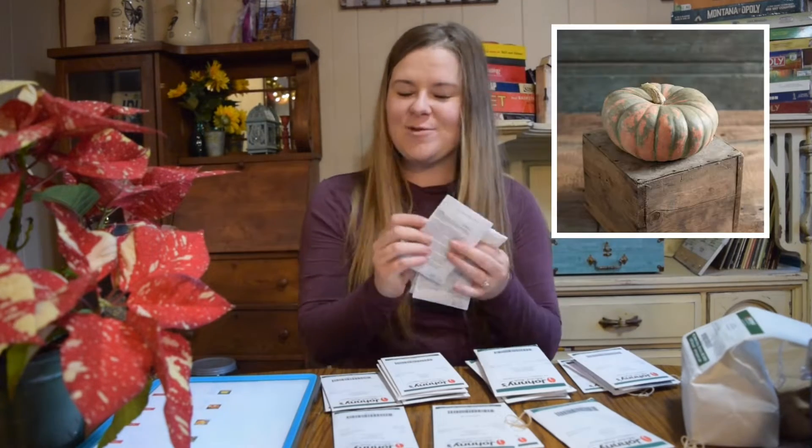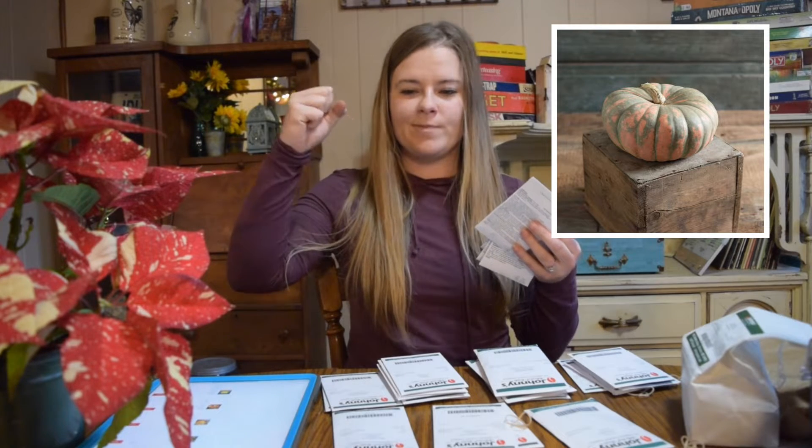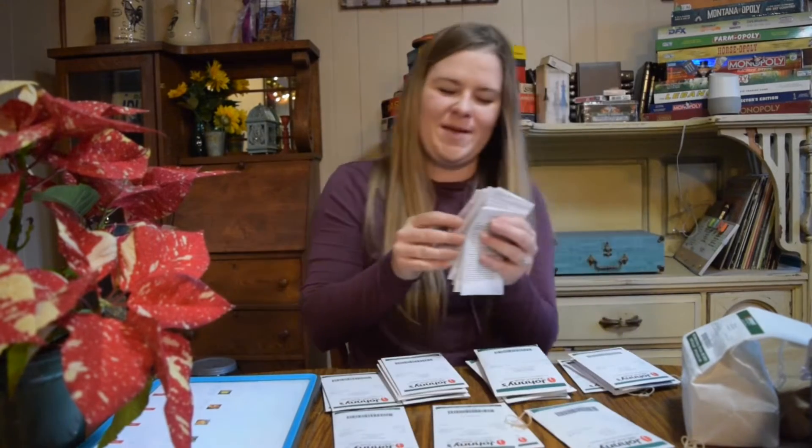Speckled Hound pumpkin — this one is orange and it kind of has gray, like you've poured paint over the top and it's poured down over the side. I'm really excited to see what this one turns out to be.